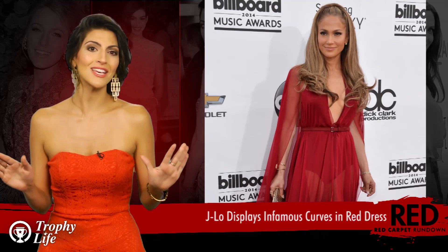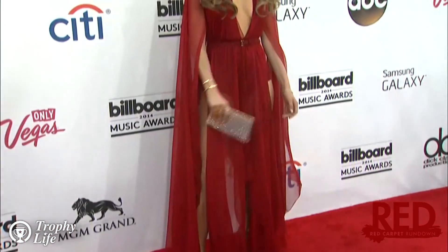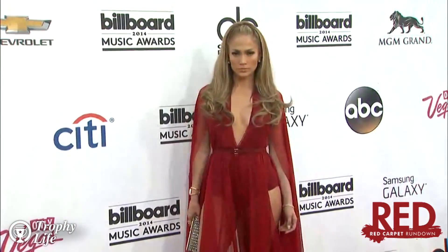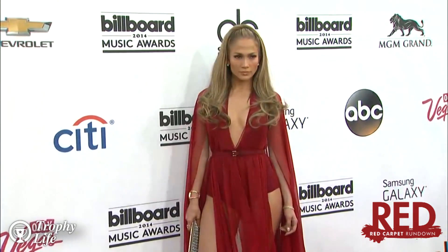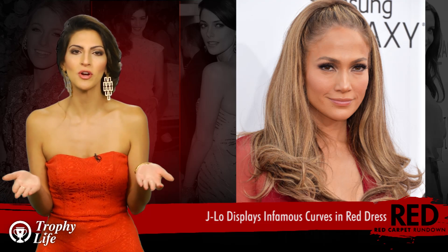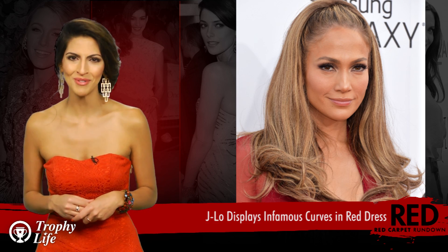When it came to other accessories, J-Lo kept things pretty low-key, as she was merely sporting some diamond studs and a silver clutch. She also kept the makeup pretty simple, sticking with earthy tones for a super natural look. And that is how you do effortless, people. How are you feeling about J-Lo's Billboard Music Awards look? Are you a fan, or have you seen her do better? Sound off in the comments section below.